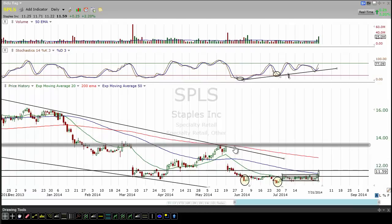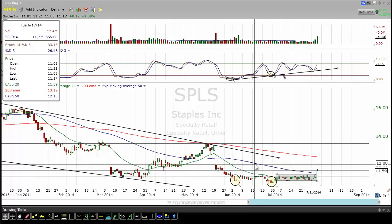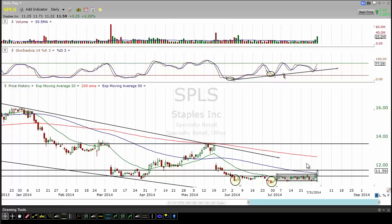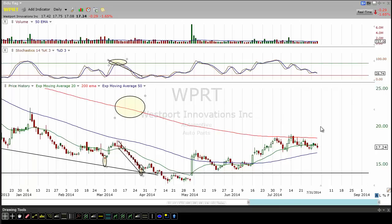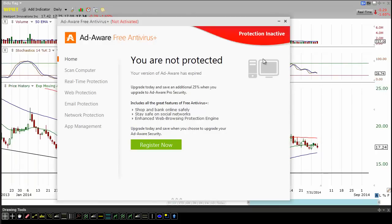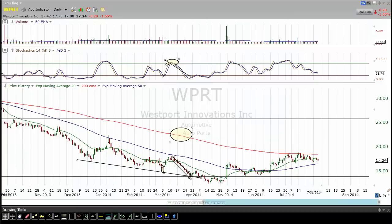We're in Staples — what a monster move today, beautiful move. Almost feels like something's happening; I'd like to get some follow-through tomorrow. Staples — I keep talking about this one — maybe the possibility of being bought out. Westport Innovation: I got to do more research on it, but it's starting to look interesting to me. So just something that's on the radar.